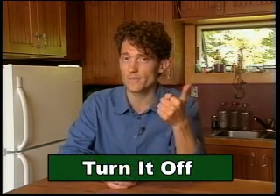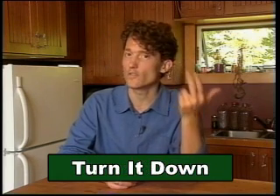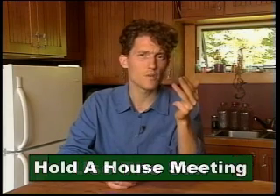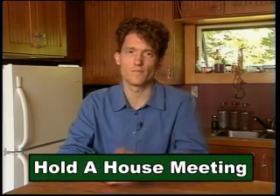So remember: turn it off if you're not using it, turn it down if you can, use that free light and heat from the sun, and have a house meeting to make sure everyone's involved in saving energy.